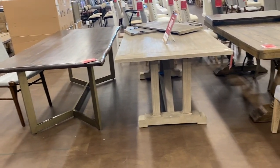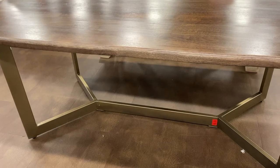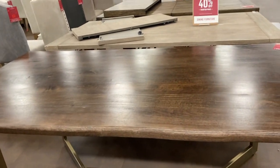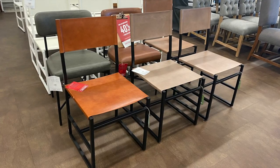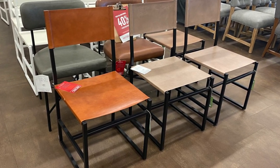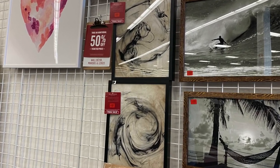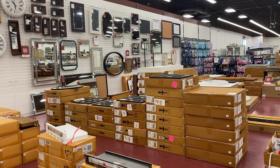We then got into the dining table and chair section. They had about seven to ten dining tables, and I absolutely loved the live edge table with the gold base. Bonus points to anyone who can tell me which blogger has those dining chairs in their old dining room — leave a comment below if you know! They also had a huge mirror and art section, with everything stacked up.